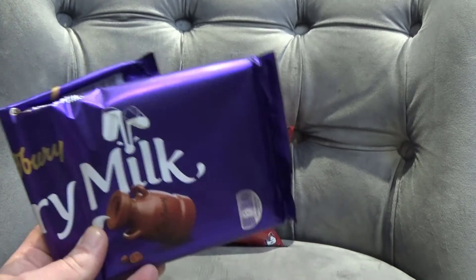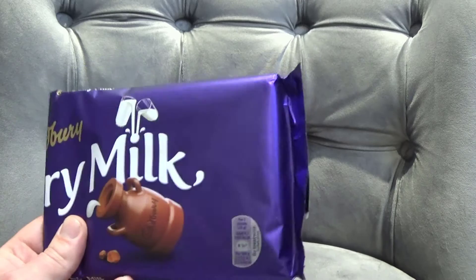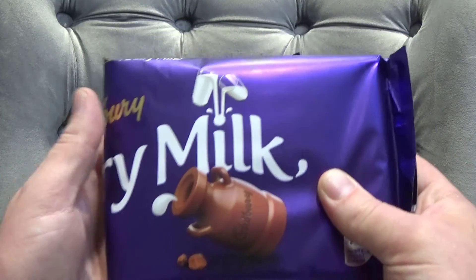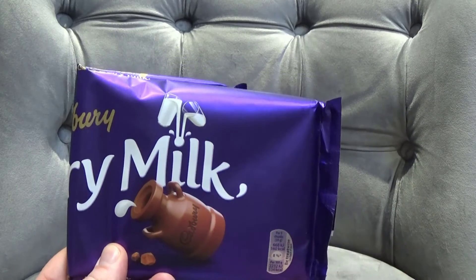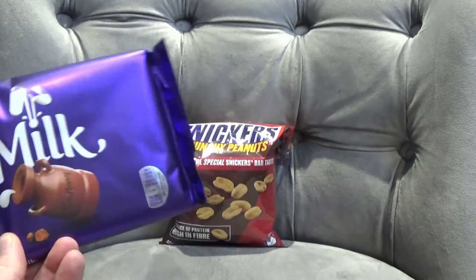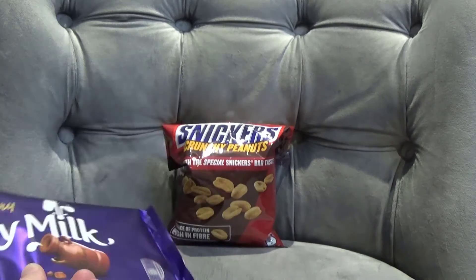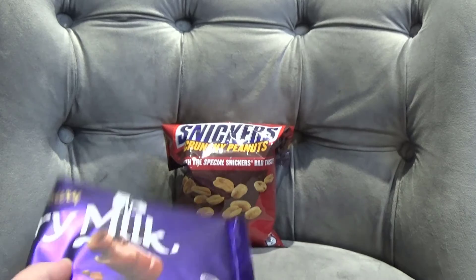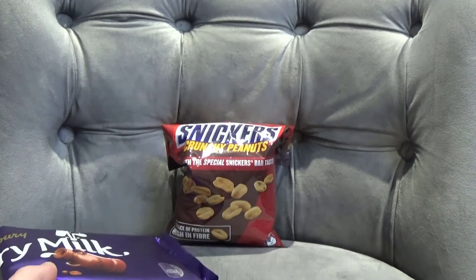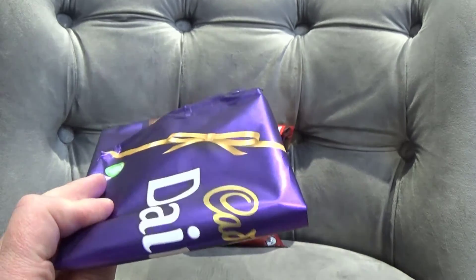So what we're going to do to remedy this problem is we're going to get a nice big bowl of chocolate. As you can see, I've already had some. Cadburys — it's got to be Cadburys for me every time. I'm just going to melt this down into little bars and add the peanuts into the bars and we'll see if they taste any better, because as they are on their own they taste awful. So that's what we're going to do.